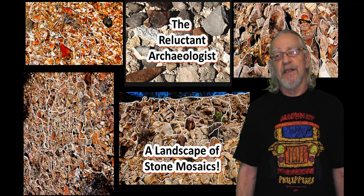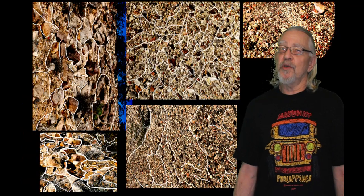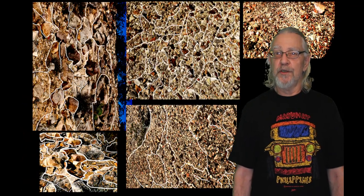Hi, it's Arkey3. In this video, I'd like to show you all these really cool stone mosaics I've been discovering all over the Robledo Mountains in southern New Mexico.